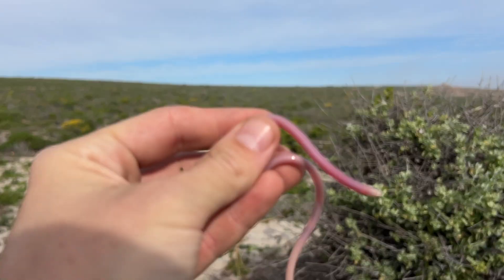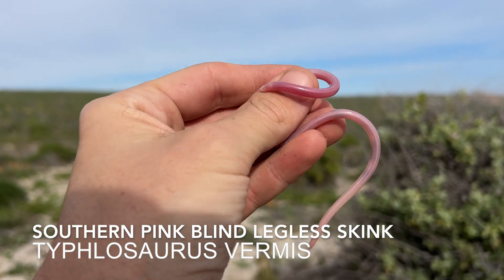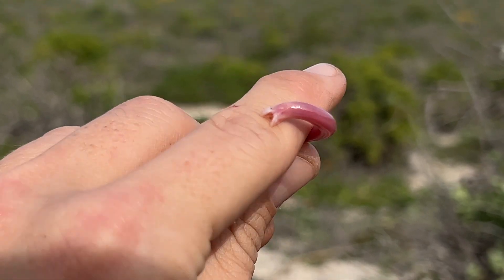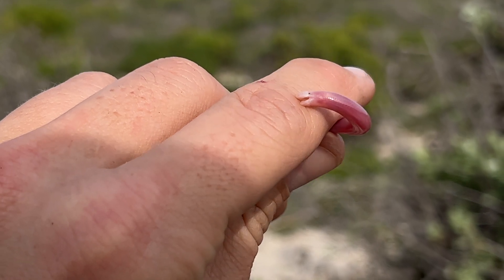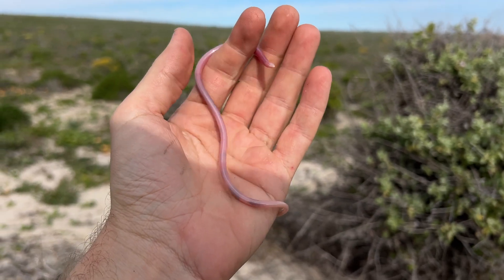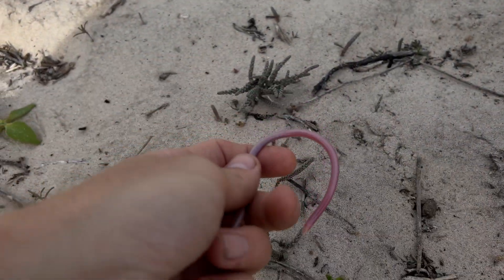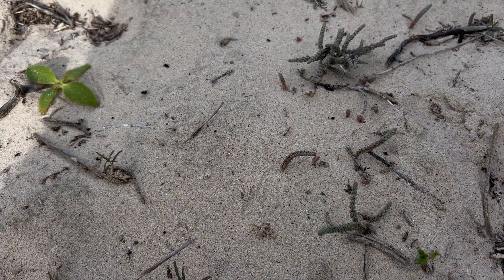It's been fairly slow but check this out — this is Typhlosaurus vermis. It is actually a member of the same genus as the animal we're trying to find, and it just gave me a little nip there. Unfortunately it's not the species we're looking for. I've found these guys quite a lot on numerous occasions up in Namakaland. So he can go back — as you guys know they love the soil, so he'll dig into the sand and off he goes.